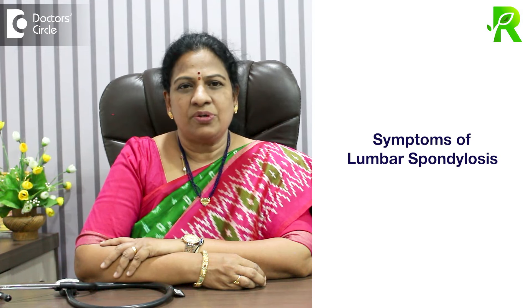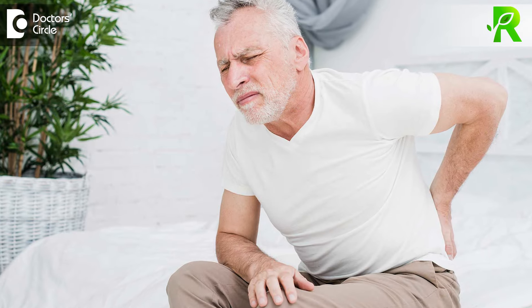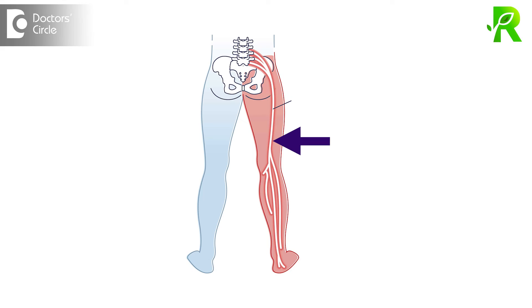What are the symptoms of lumbar spondylosis? They will get lower back pain and it radiates to thigh, leg, and little toe. They will get pain. For diagnosis, we have to take X-ray, CT scan, and MRI scan.